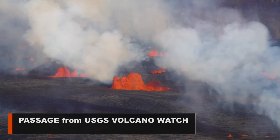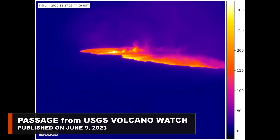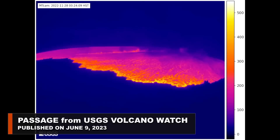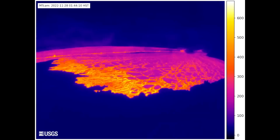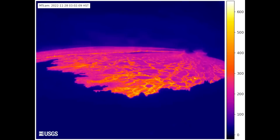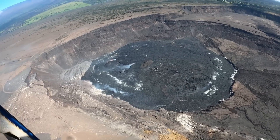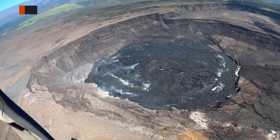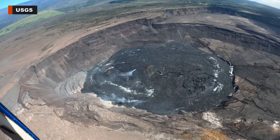For days to months leading up to all eruptions at Kilauea since 2018, as well as Mauna Loa in 2022, increased earthquake activity and ground inflation suggested that the magma storage systems below were under stress. HVO scientists have noted these periods of increased unrest and closely monitor the data streams for signals that an eruption may be imminent.